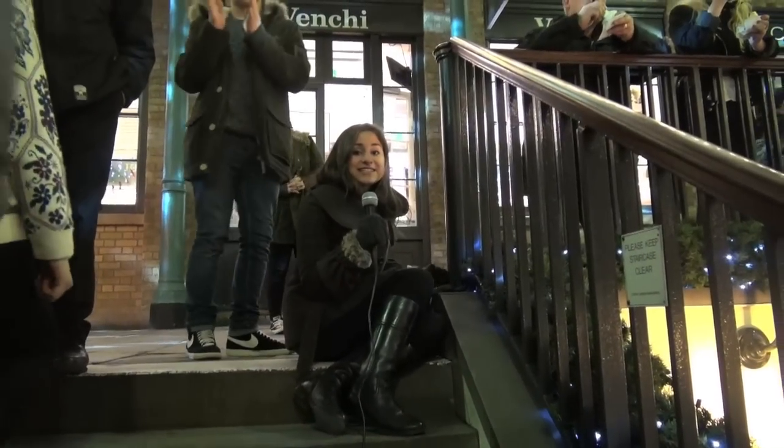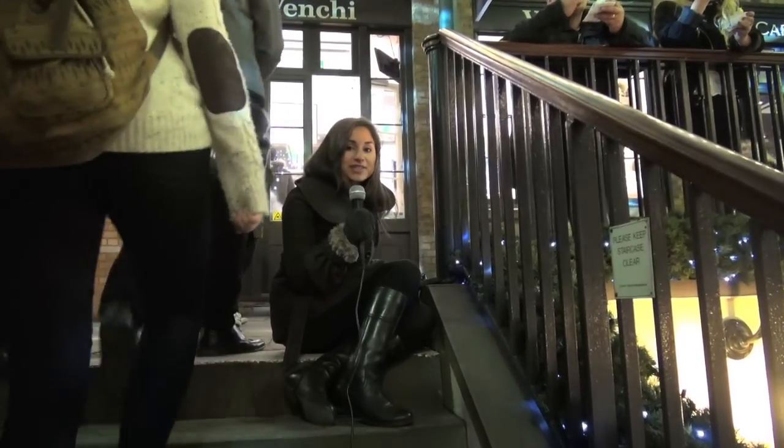I'm in the famous Covent Garden, and this is a great place to come and see the Christmas markets and also to hear some opera.